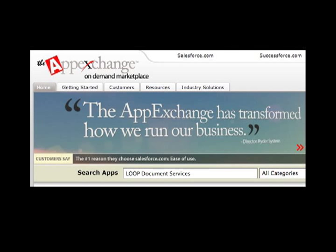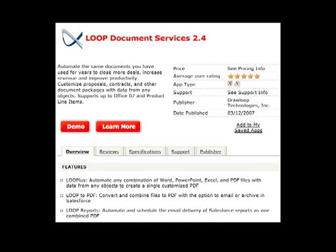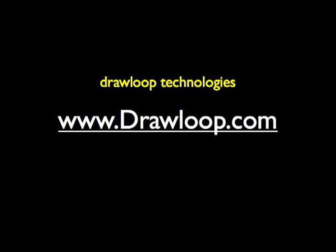We encourage you to install our free trial from AppExchange to begin creating and deploying your own Dynamic Document Packages. www.dynamicDocument.com